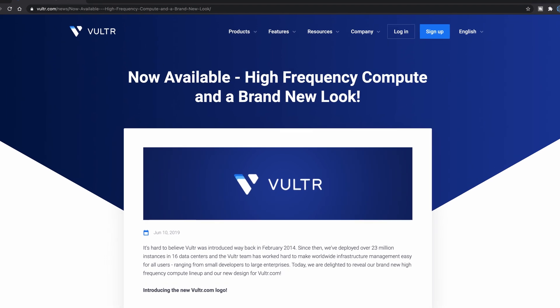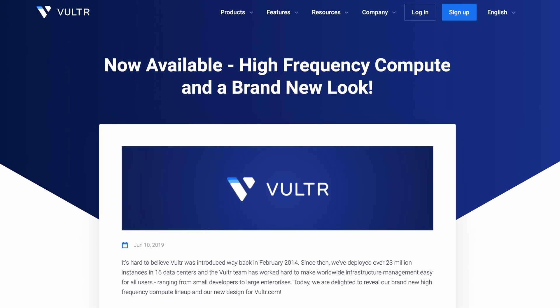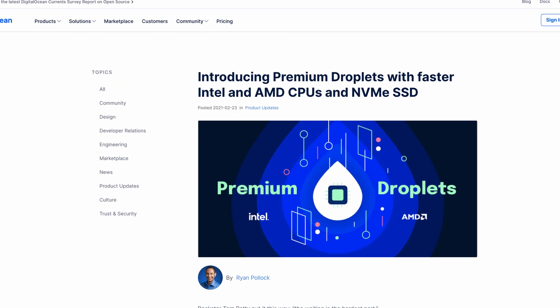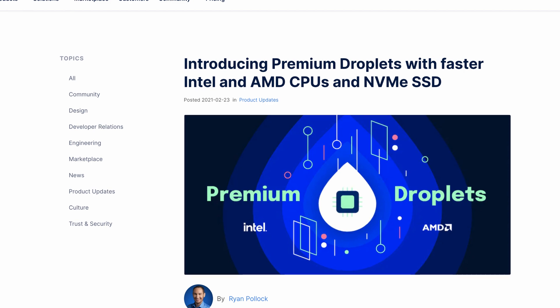Back in June 2019, Vultr released its high-frequency compute servers, making it one of the only VPS providers to offer servers with high CPU clock rates. That was until February 2021 when DigitalOcean released a competing line of servers called premium droplets.